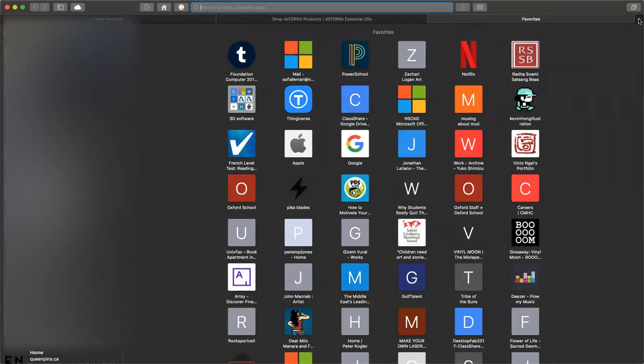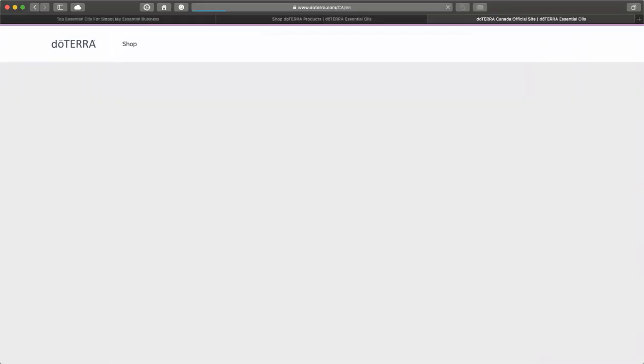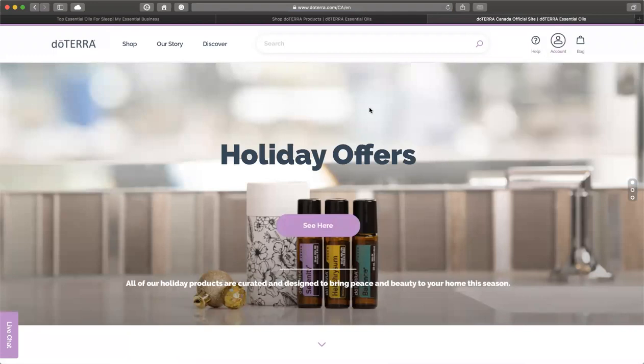When you're in Safari or whatever browser you're using, you can just go into doTERRA.com and then go to your account and sign in or sign out.